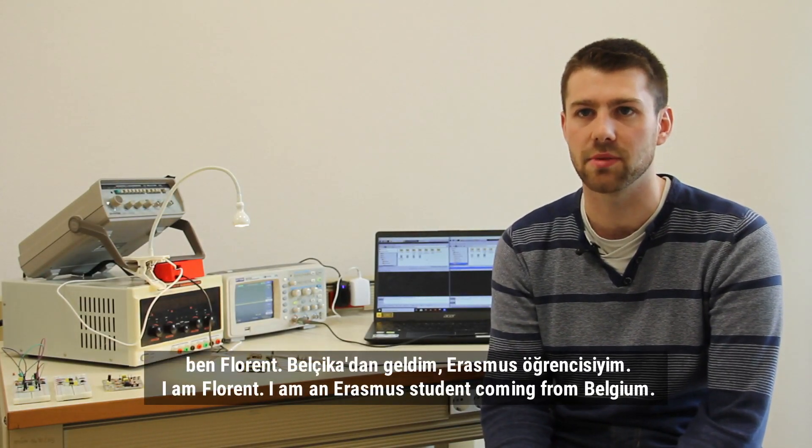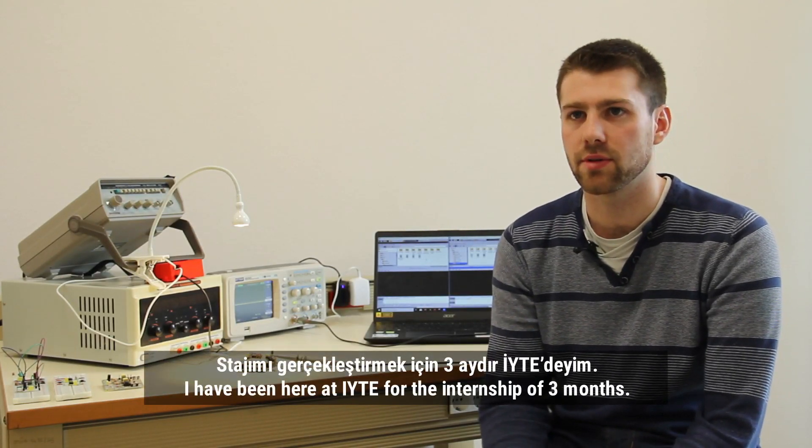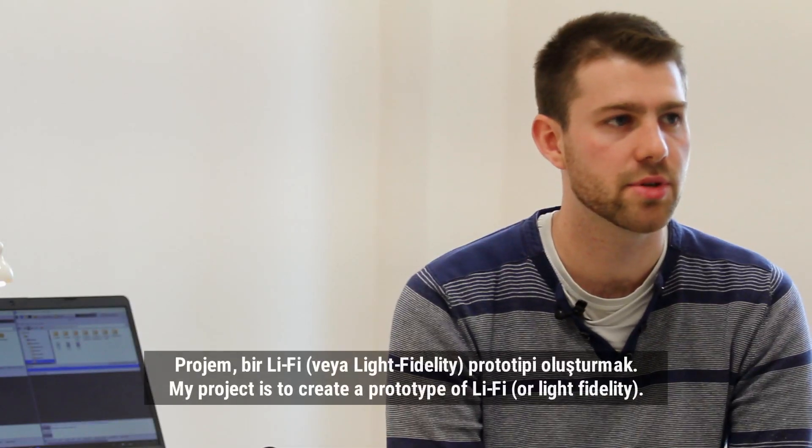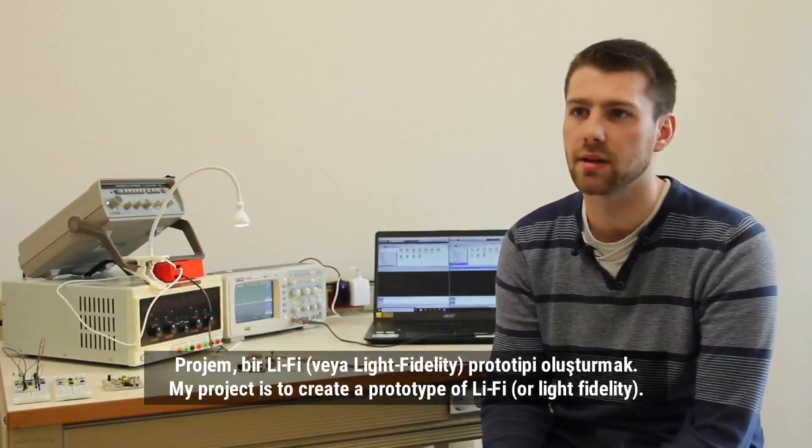Hello, I'm Florent. I'm a new student coming from Belgium. I've been here at ETA for an internship of two months. My project is to create a prototype of Li-Fi, or light fidelity.